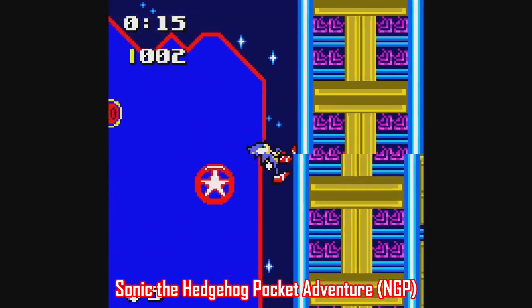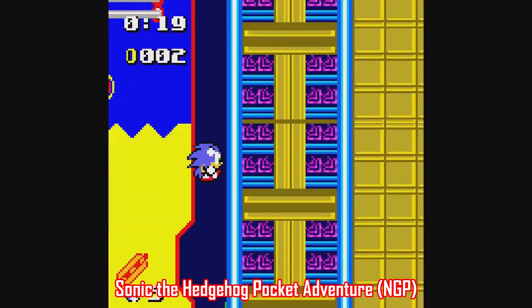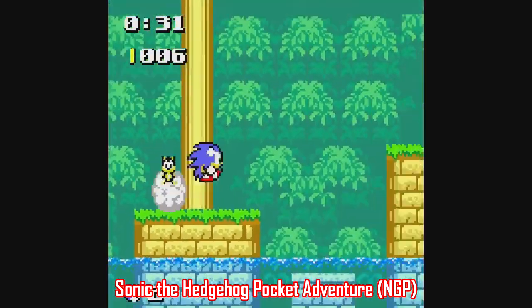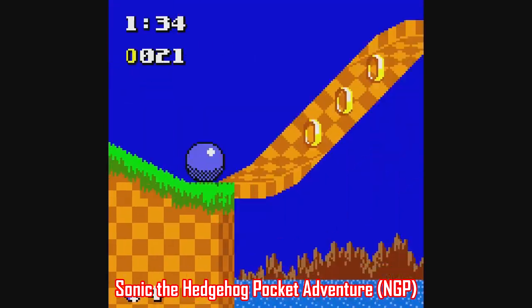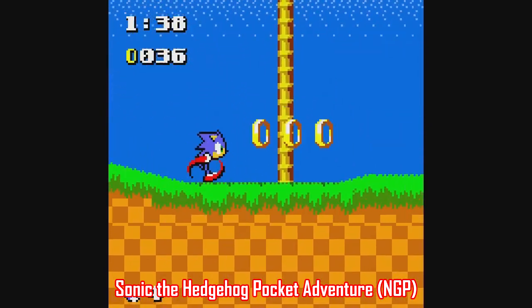This game does have its drawbacks — when you take damage, only a few rings come out of you no matter how many you've accumulated, so you can very easily go from 70-something rings to just two or three in the blink of an eye. Even so, this game is fantastic, and it even has the over-the-shoulder bonus stages. I feel like the Neo Geo Pocket isn't talked about enough in general, especially games like Sonic Pocket Adventure.